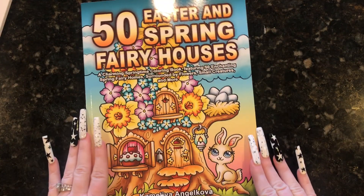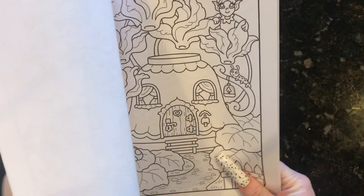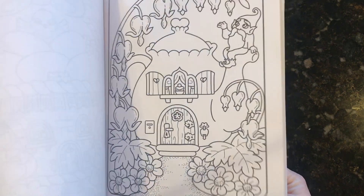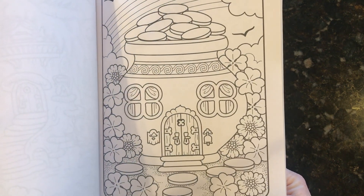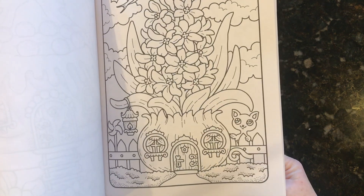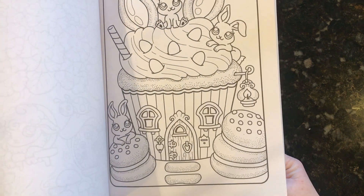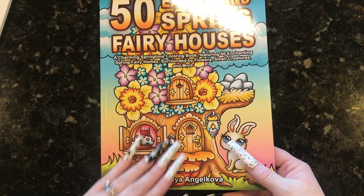I picked up this one that just came out. This is the 50 Eastern Spring Fairy Houses by Camelia Angel Kova. Love her books — they're always inexpensive, there are 50 pictures in them, and they're super cute and sweet. You can obviously use markers, pencils, whatever you want. Emilio really likes coloring these. That's such a cute St. Patrick's Day one — I wish I would have had it for St. Patrick's Day, but it came out after that. Usually when we're going to color something together, he'll pick something from one of her books, and we usually all color these together. She also has a flip through on her channel of that one if you're interested.